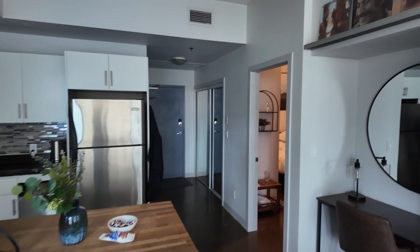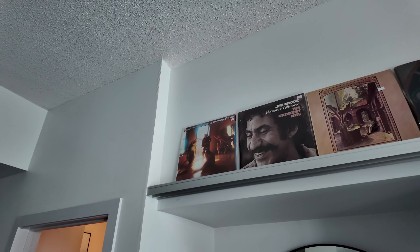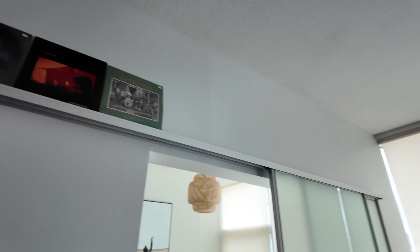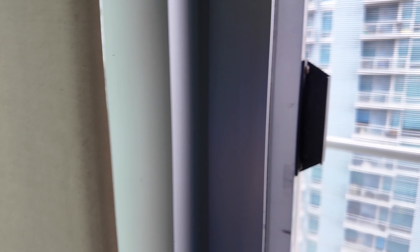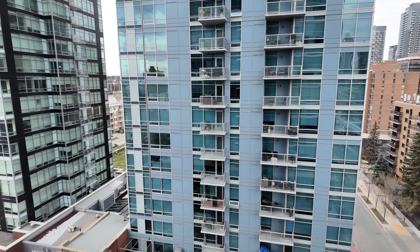The couch is very comfortable. The TV is not too high or too low — it's just right. And one of the coolest things, I thought, were these albums up here — some classic albums. Jim Croce — and I guess the Tragically Hip is considered classic now.